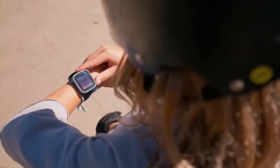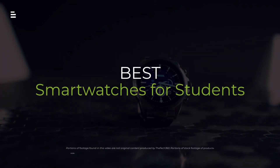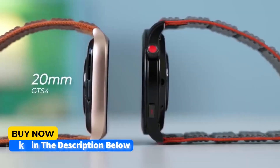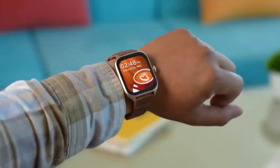School's tough, but your wristwear doesn't have to be. Struggling to find the best smartwatch to survive classes, exams, and that never-ending social life? We've got you covered. Buckle up as we break down the top student-friendly smartwatches of 2024, from budget buys to feature-packed powerhouses.